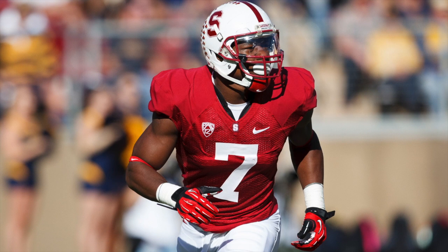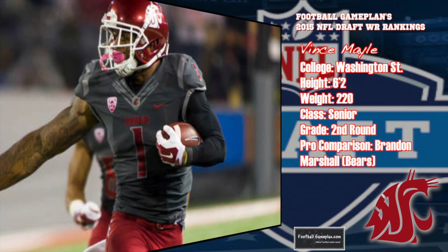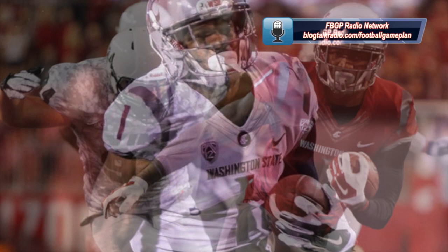Vince Mayle out of Washington State is a big-bodied wide receiver with upside. He's 6'2", 220 pounds, and he can play inside or out — the X, Z, or even in the slot. He has good run-after-the-catch skills and he's fearless over the middle of the field. He tends to let the ball get into his body and can be a little inconsistent when judging balls — those are two things he has to get more consistent in as a pro. But overall, his skill set compares to a guy like Brandon Marshall of the Chicago Bears.